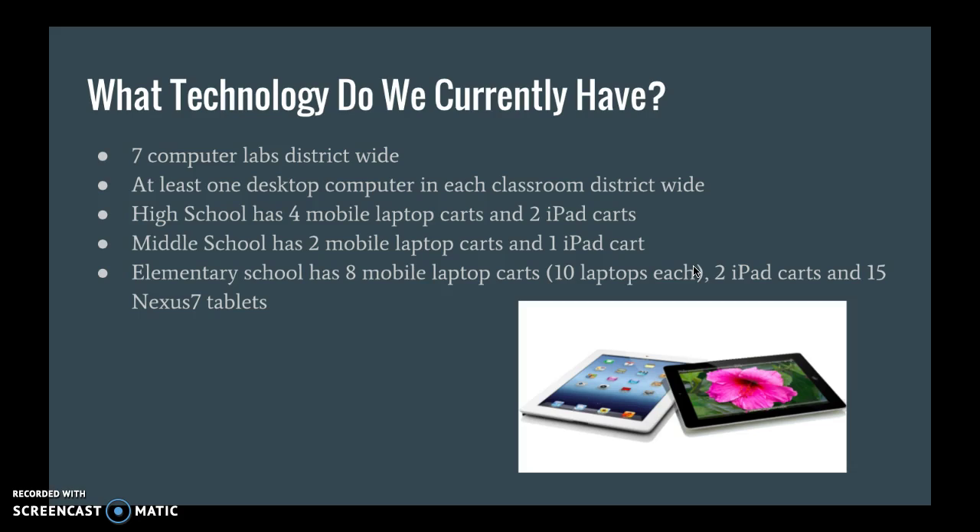The technology that we currently have includes seven computer labs over the entire district. We have at least one desktop computer in each classroom, and that desktop computer is generally a teacher computer connected to a projector and a smart board.